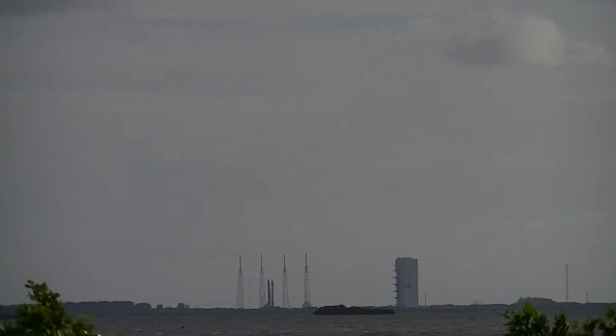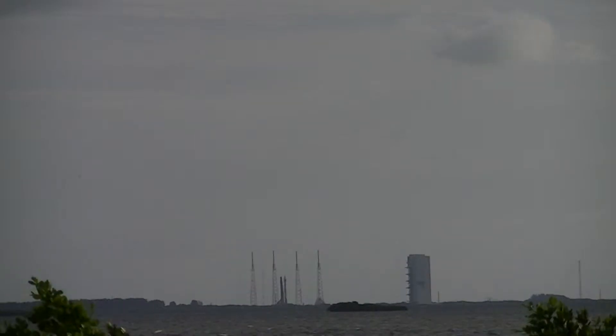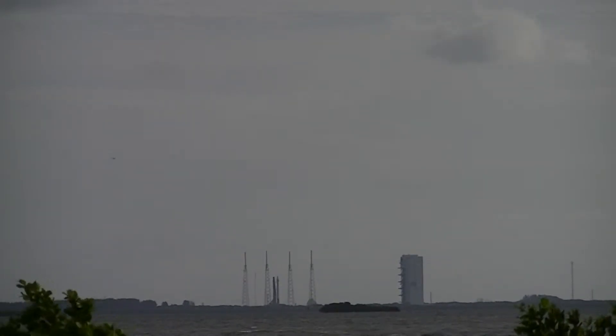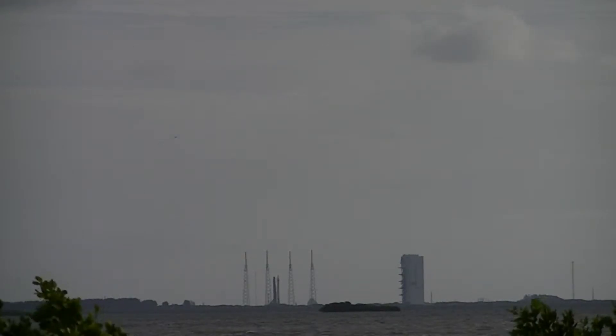This is Atlas Mission Control at T-minus 1 minute, 25 seconds, Neyland County. Vehicle is on its internal power. It's securing its field tax.